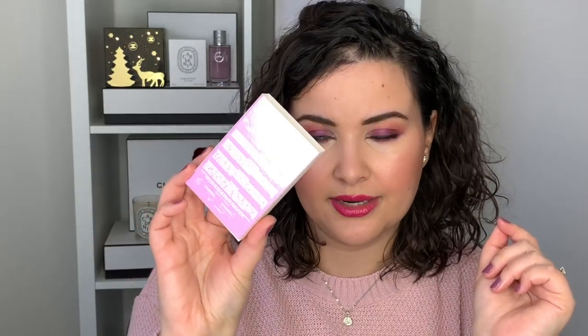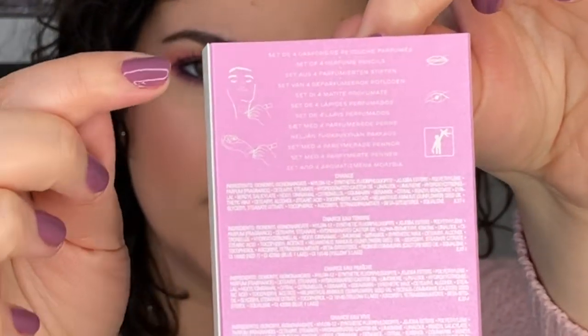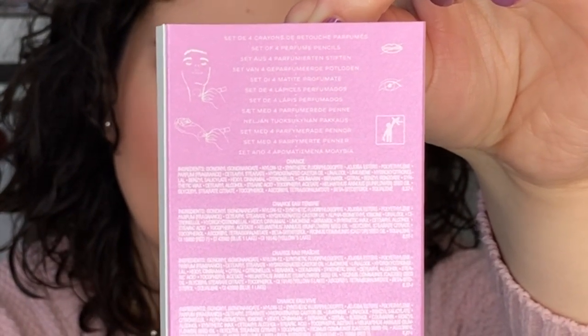On the back of the box it clearly indicates: do not put this on your eyes or your lips. There's a little logo of someone applying it around their neck and on their wrists, and it clearly says don't use this as lipstick or eyeliner. I always find these types of instructions funny because it means someone has tried — it sounds silly that someone might take a perfume pencil and try to use it as eyeliner, but if they indicate you shouldn't, that means someone has.